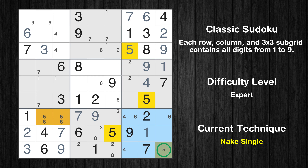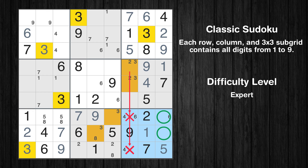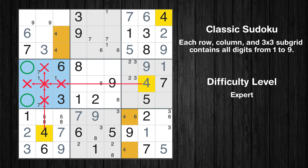Only one position left in the ninth box where value 5 can be placed. Only two positions left in the sixth box where value 3 can be placed. Only two positions left in the ninth box where value 3 can be placed. Only two positions left in the fourth box where value 4 can be placed.